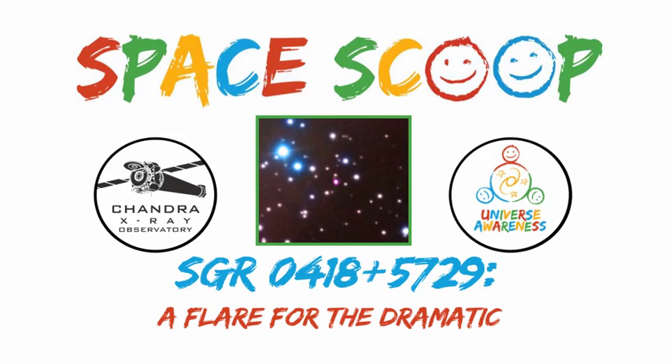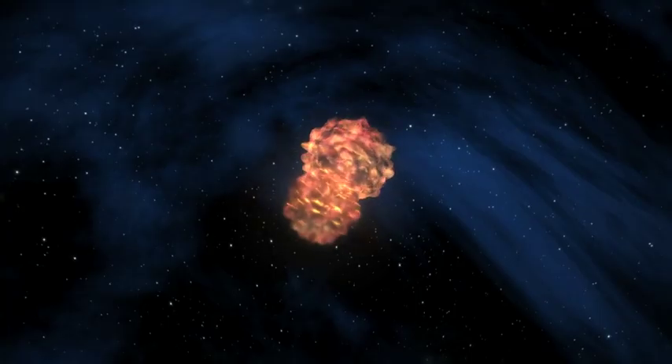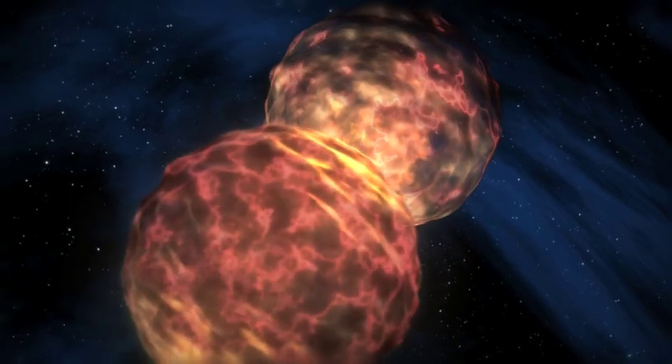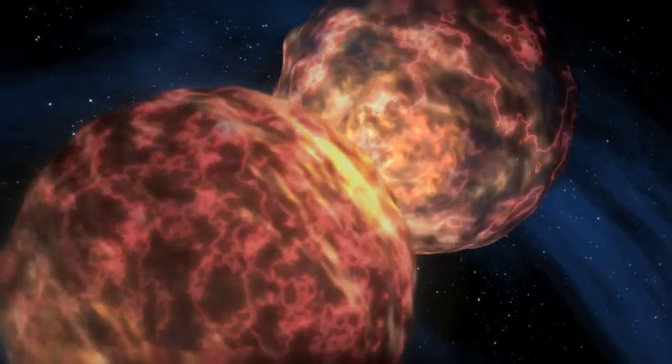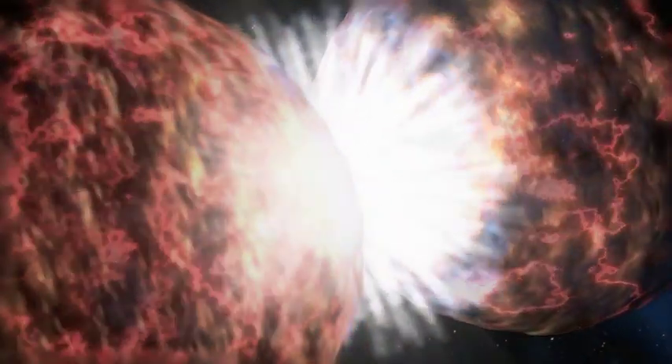Space Scoop. Never let it be said that stars don't have style. When a massive star comes to the end of its life, it doesn't quietly burn out like a dying candle. Instead, it goes out with a bang, or rather, an explosion that outshines almost everything else in the universe.